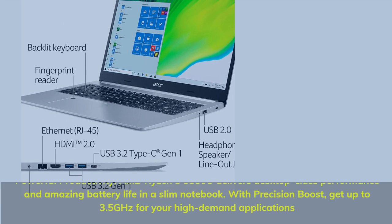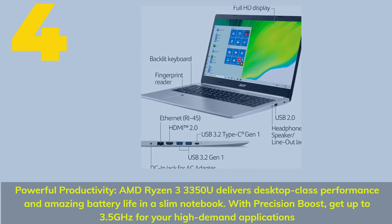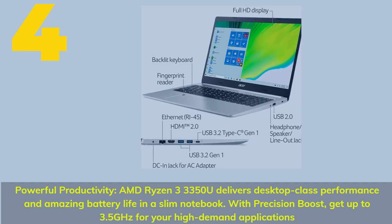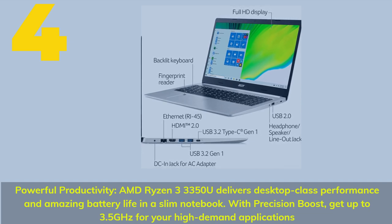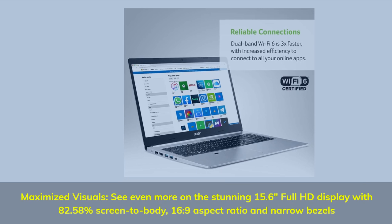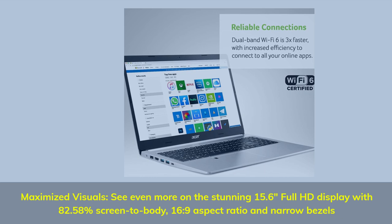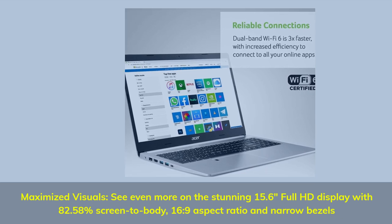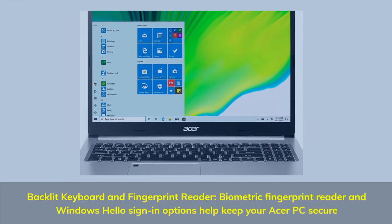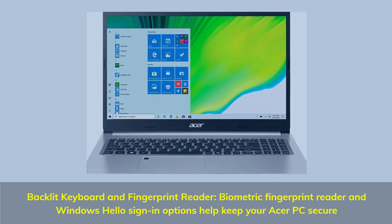Number 4. Powerful productivity — AMD Ryzen 3 3350U delivers desktop-class performance and amazing battery life in a slim notebook. With Precision Boost, get up to 3.5GHz for high-demand applications. See even more on the stunning 15.6-inch Full HD display with 82.58% screen-to-body ratio, 16:9 aspect ratio, and narrow bezels. Backlit keyboard and fingerprint reader with Windows Hello sign-in options help keep your Acer PC secure.